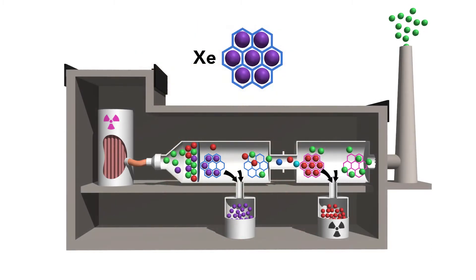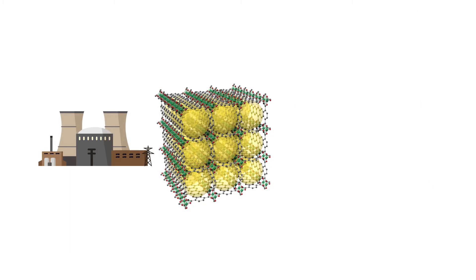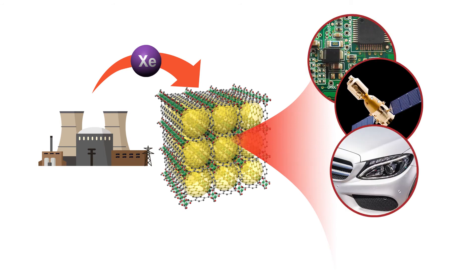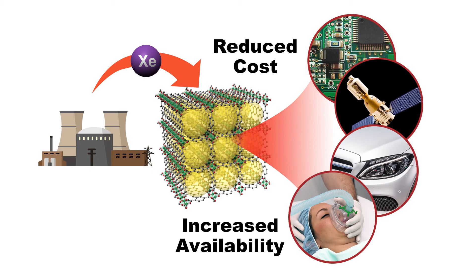In addition to capturing xenon, other elements such as krypton, which often accompanies xenon in nuclear reprocessing, can be separated out by slightly modifying the MOFs' chemistry. Because of the excellent absorption and separation properties of MOFs, its use in xenon purification promises to reduce cost and increase availability of this rare gas.